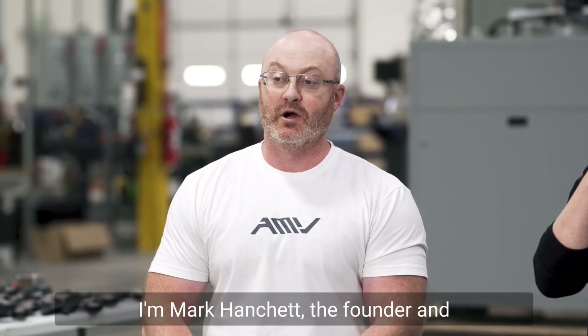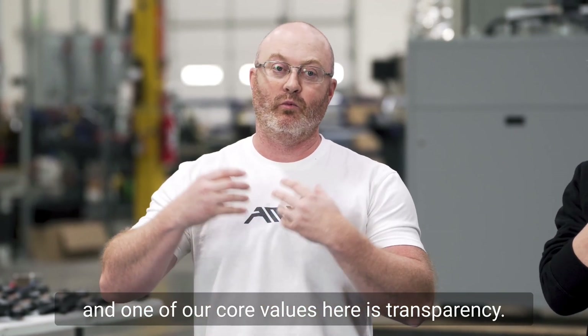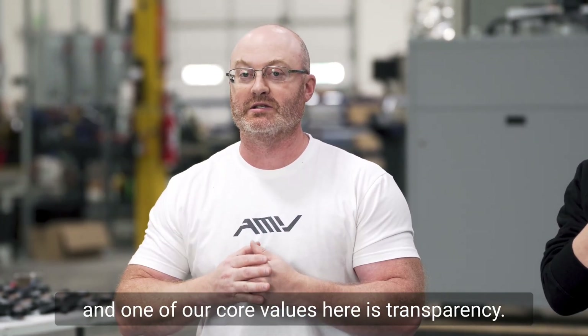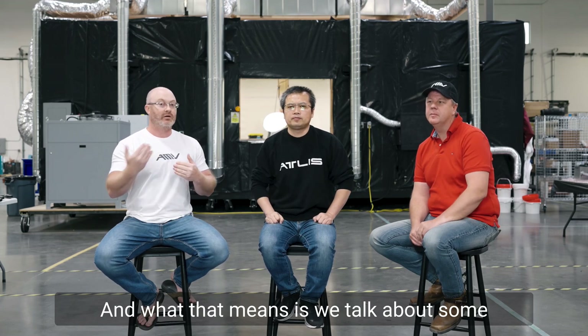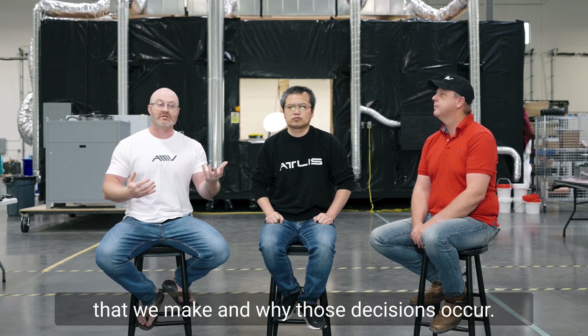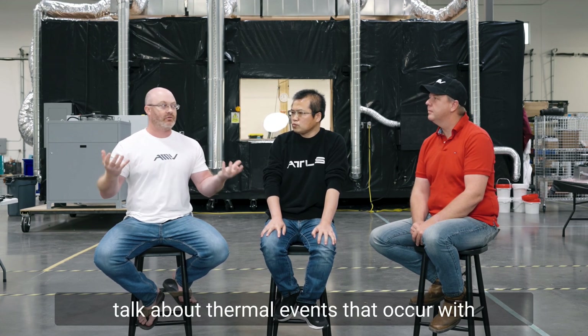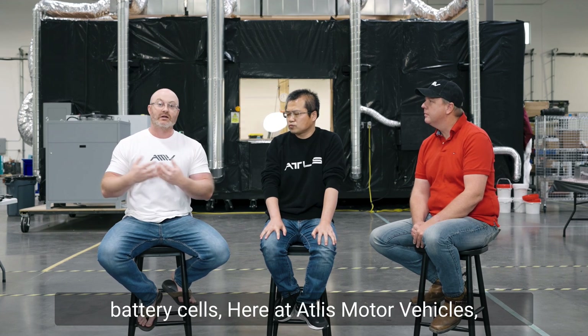Hello everyone. I'm Mark Hancha, the founder and CEO here at Atlas Motor Vehicles. One of our core values here is transparency, and what that means is we talk about some of the things that happen, some of the decisions that we make, and why those decisions occur. But today, very specifically, we're going to talk about thermal events that occur with battery cells.